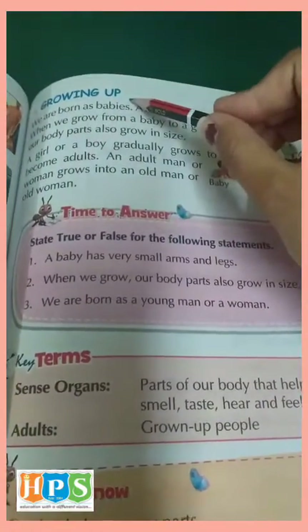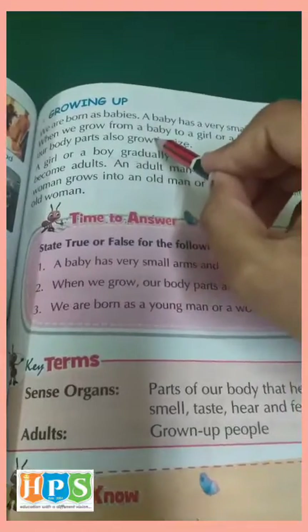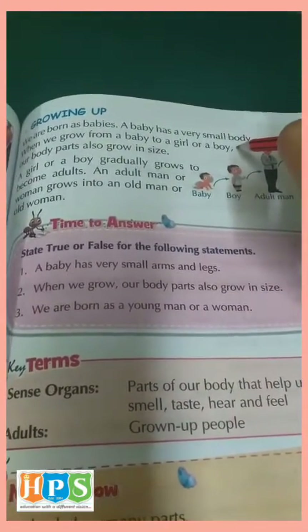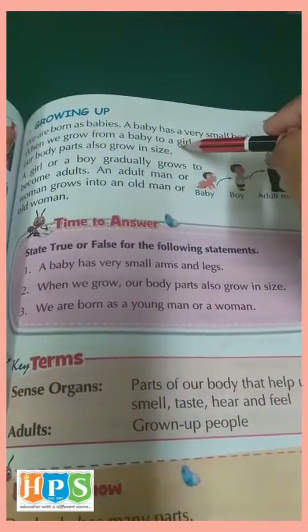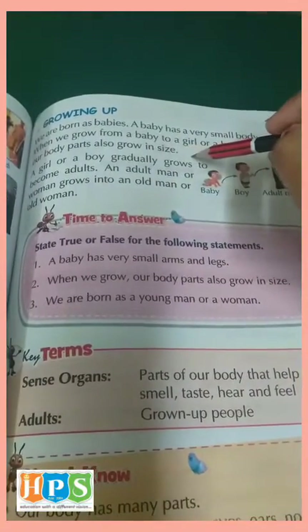Growing up. See children, we were born as babies. A baby has a very small body. When we grow from a baby to an elder one, whether it is a girl or a boy, our body parts also grow in size.